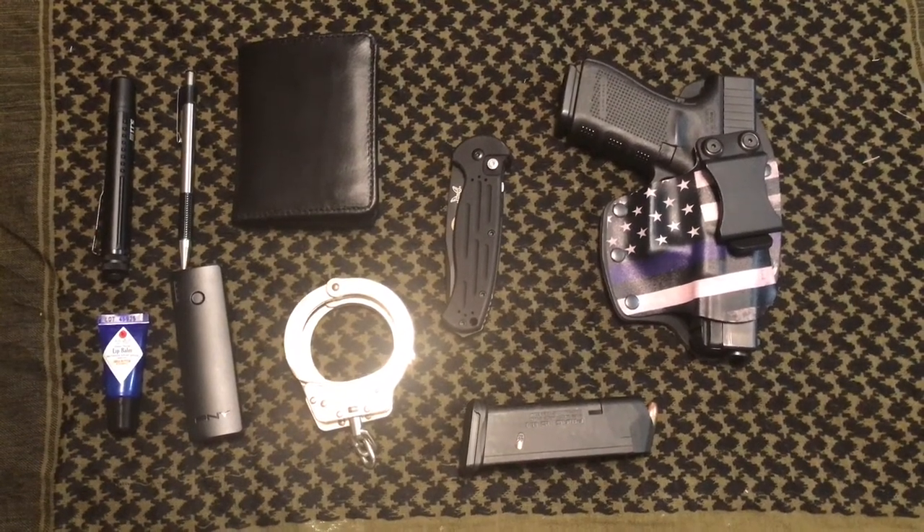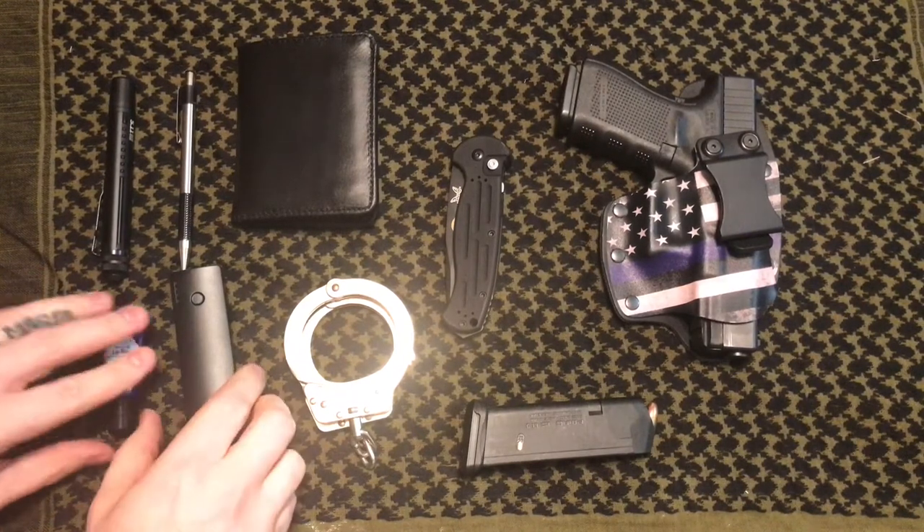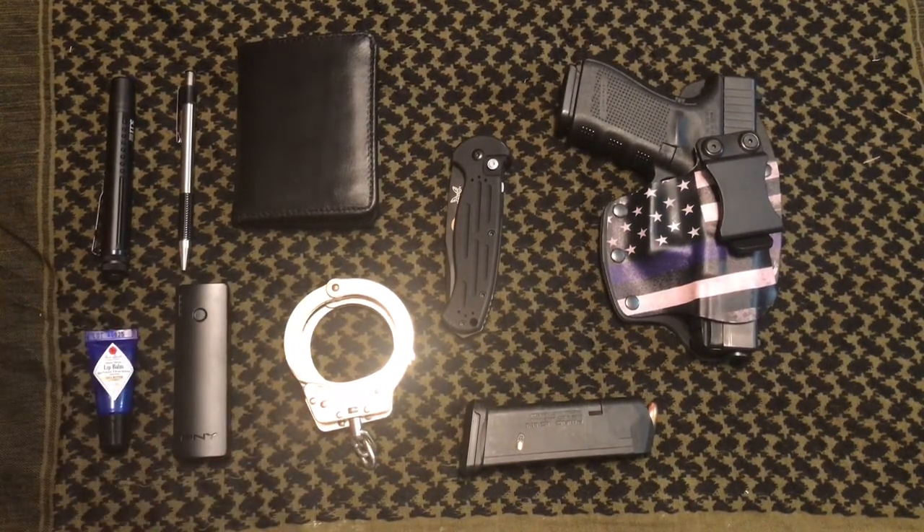Hey guys, welcome back to my channel. Today I figured I would do a quick little EDC for police or law enforcement. This is kind of what I carry on a daily basis. I don't always carry all of this with me — I swap things in and out — but in general I have a few basic essentials on me at all times, and I also have things I keep in the car or other places.